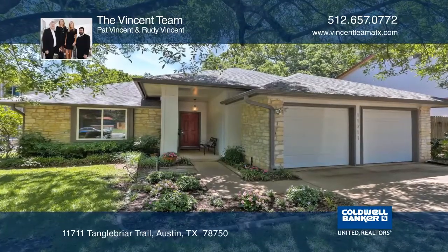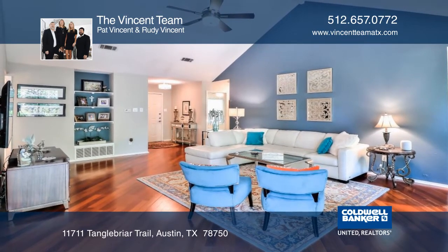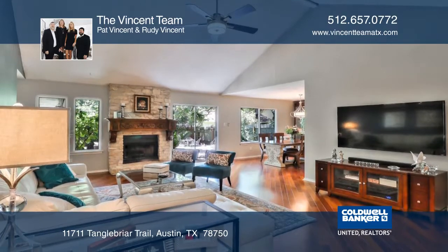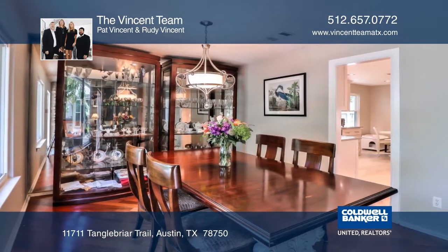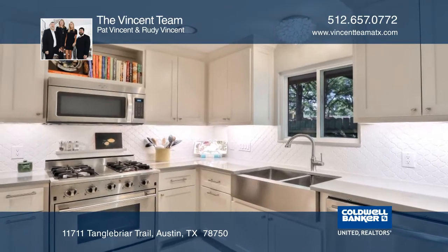This desirable single-story home in the Anderson Mill neighborhood offers three bedrooms, two bathrooms, and tons of privacy. The home features a vaulted ceiling in the family room with a fireplace, a formal dining room, and a beautifully updated kitchen with stainless steel appliances and tile flooring.